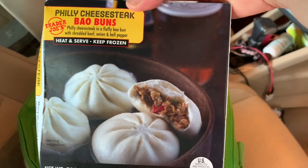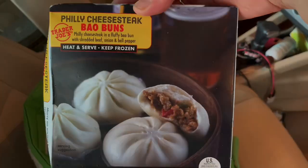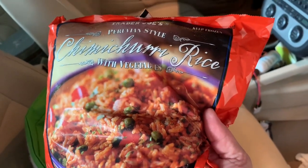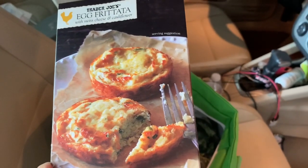Philly cheesesteak bao buns are for my stepson and my husband — not for me, but this is a new item. I don't think I've ever had the chimichurri rice, so I'm trying this — lots of new things this trip. I love these for a quick breakfast: the egg frittatas made with cauliflower.